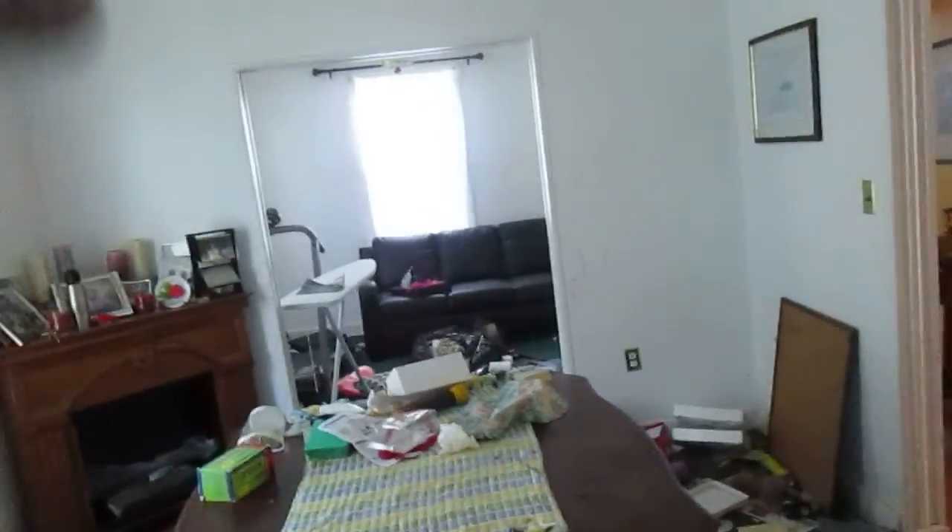You could definitely open up this side — take out these little walls and open up this whole half of the house, looks like it would be pretty easy. And then down to the basement.